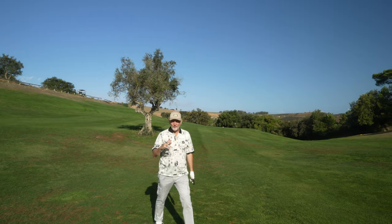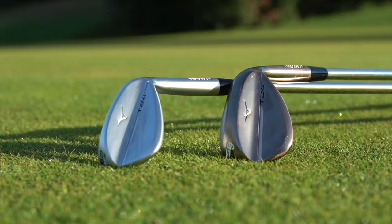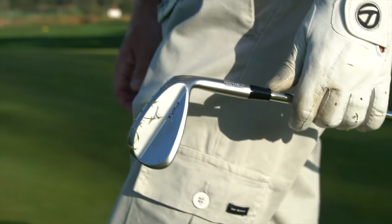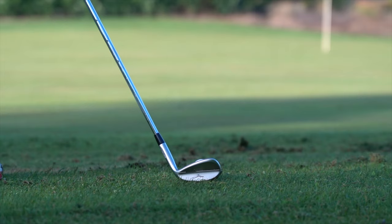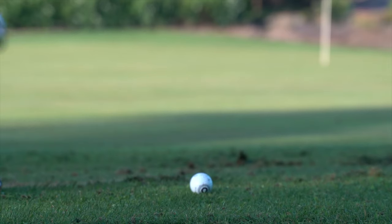There are some big slopes here at Dolce Campo Real and it's where your short game has got to be razor sharp. In today's video we're going to be looking at the Mizuno T24 wedges, which to me offer some unbelievable options. There's one key factor that sets these apart from many others on the marketplace right now, and for a lot of golfers it would play a key role in choosing these over others.